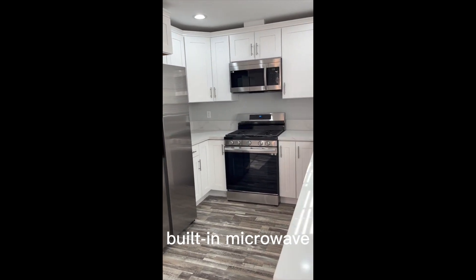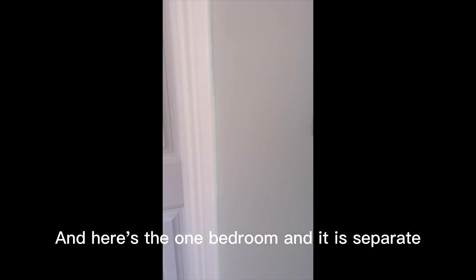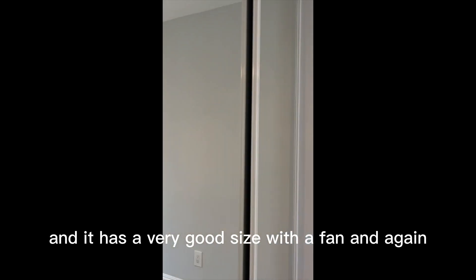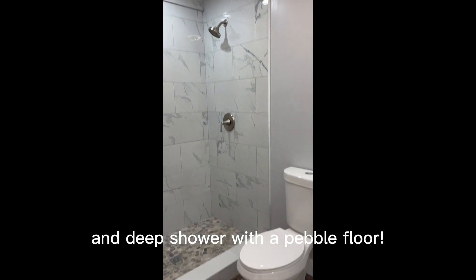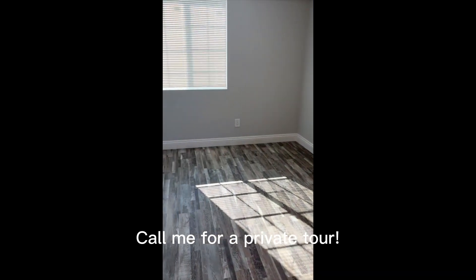The kitchen features a farmhouse sink with stainless steel. Here's the one bedroom — it is separate and a very good size, with a fan and mirrored closet doors throughout all the properties. Beautiful custom baseboards throughout and a deep shower with a pebble floor. Call me for a Friday tour.